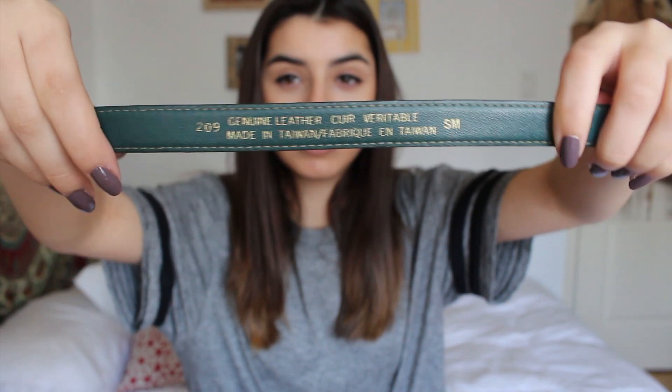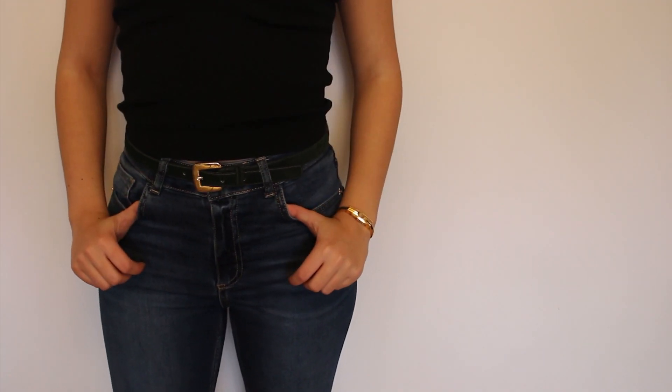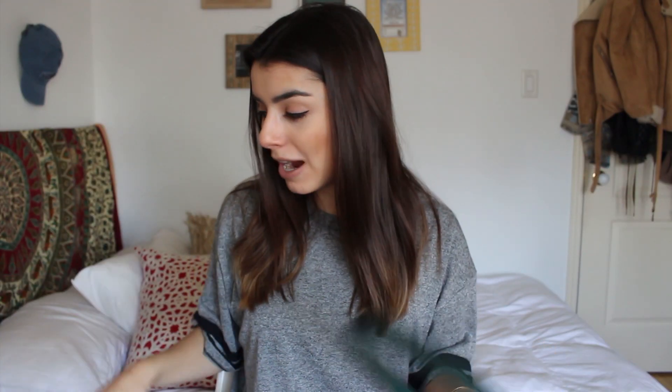Moving on, the last couple of things I bought were thrifted — I didn't get much. The first thing I picked up was just this suede green belt. It's a waist belt, so you could wear it with high-waisted jeans, and it's actually genuine leather. I got it for 99 cents, so that's a pretty good deal. I got a bunch of things I'm super happy about — deal-wise I didn't spend that much money and got a lot of things. I've been loving belts lately; I used to never wear them but now I do.